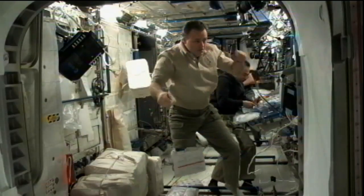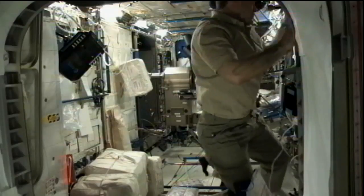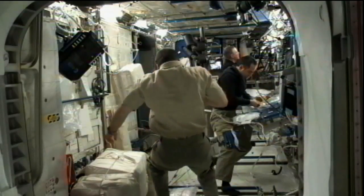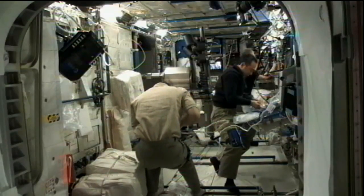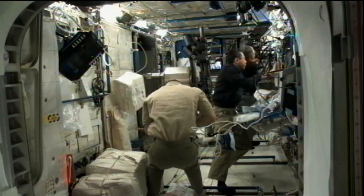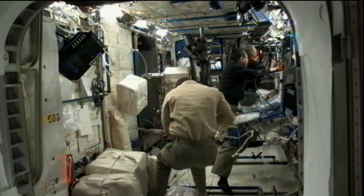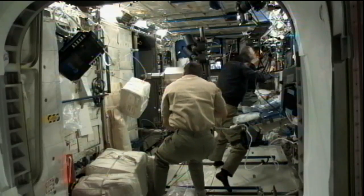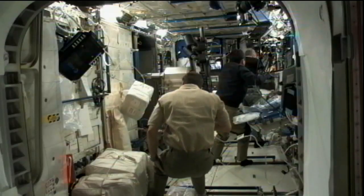The ground teams also helped with science experiments by activating one of the experiments that Fossum worked with yesterday. He replaced a sample inside the material science laboratory, which was then activated. That includes experiments that aim to improve our understanding of the solidification process of metallic alloys and help understand casting processes that will have several applications in our daily lives.